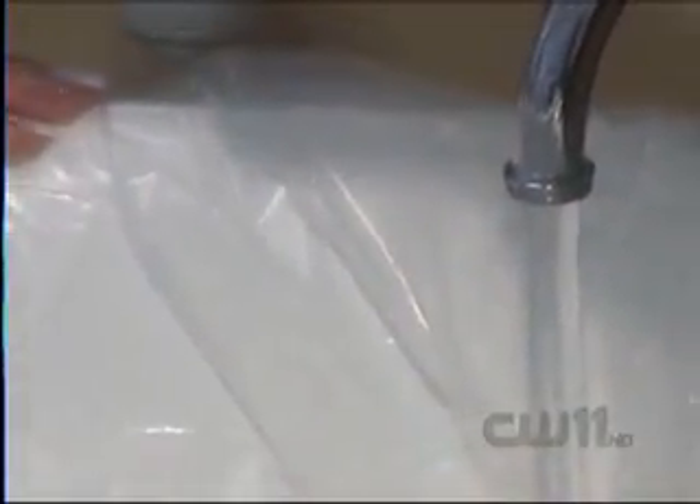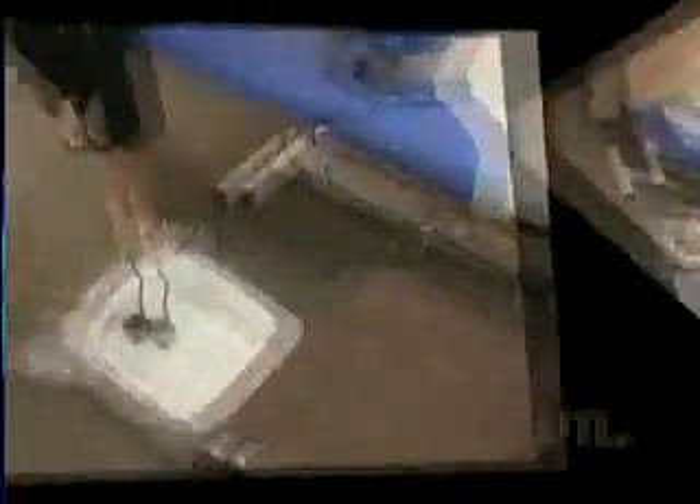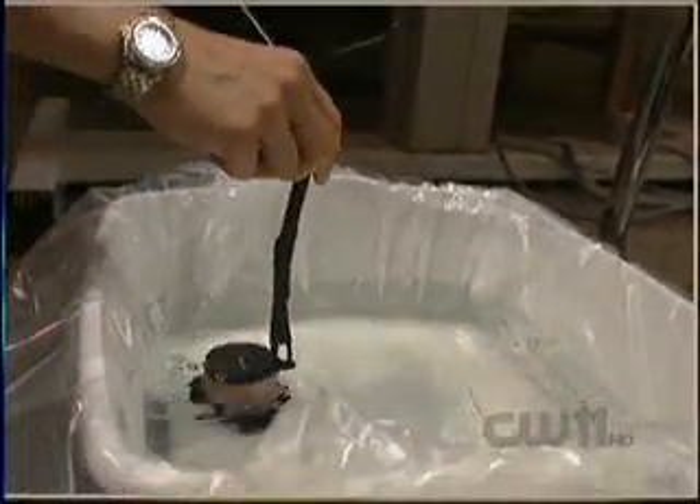Start with water, add some salt, then drop in this magnet, and presto — you've got what alternative medicine fans call a recipe for good health. Basically, what it is is a natural way to detox the body of impurities. Is it really possible that these two simple ingredients, when combined with this magnet, are a cutting-edge treatment modern medicine has ignored?